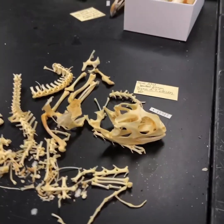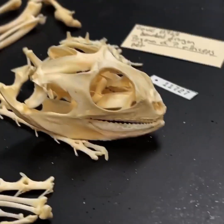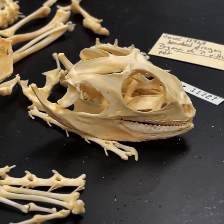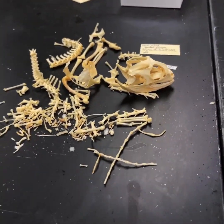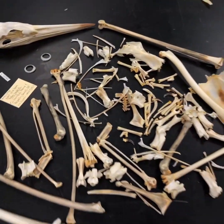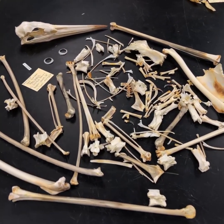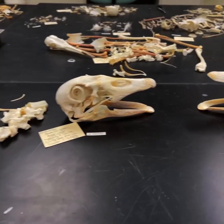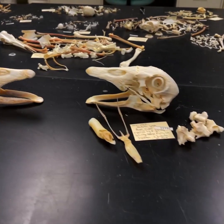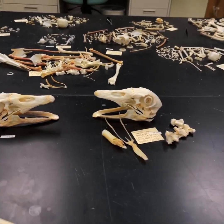Here's somebody else's pet — this is a bearded dragon, just really a very nice specimen. Gorgeous skull. The rest of the specimen is very nice too, and again, that was somebody's pet. Here's another great blue heron — we get lots of these in. These are actually a couple of domestic goose specimens, and they're actually a little different from each other. I may try to show those to you someday.